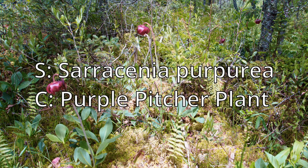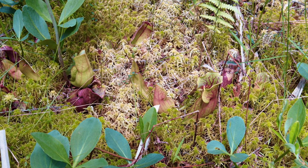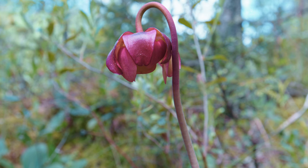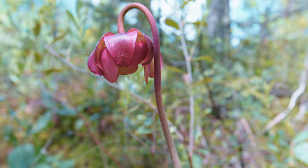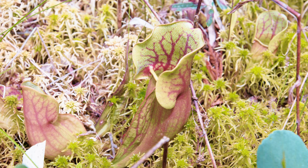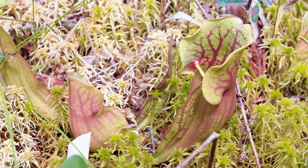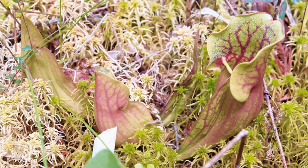Once I got more into the interior of the actual bog, these pitcher plants were everywhere and that's what these awesome blooms are from. One of the best ways to discover pitcher plants is to look for their flowers during blooming time because it's a dead giveaway. The problem with a lot of these pitcher plants — this one being the purple pitcher plant — is they're hard to see because they're really embedded in the sphagnum moss, but their blooms are super easy to spot.